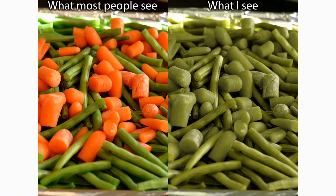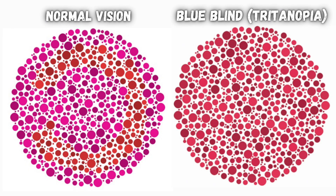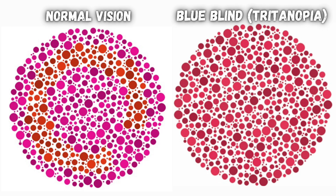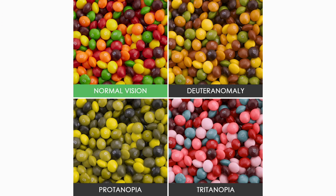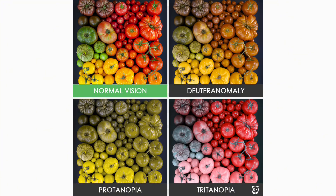The main Ishihara colorblindness tests are used to detect red-green deficiency, because it's much more rare for people to be blind to blue light. But here are some examples of how blue blindness affects how these different patterns look, and more examples of exactly how the different types of colorblindness change what real things would look like.